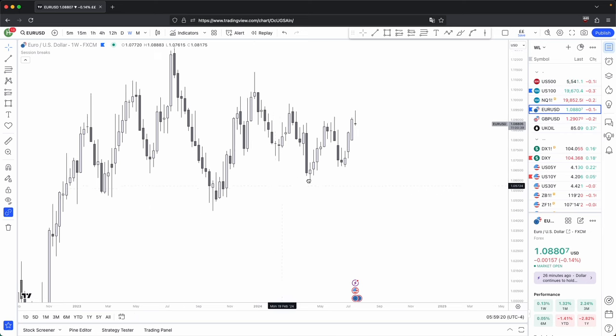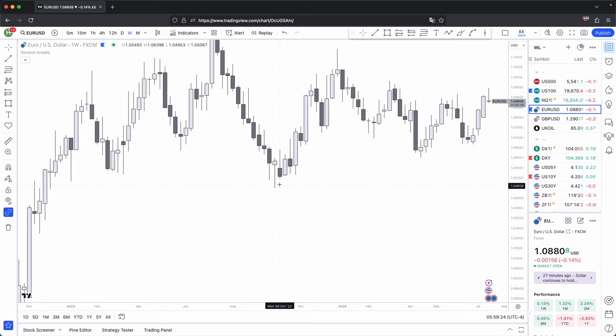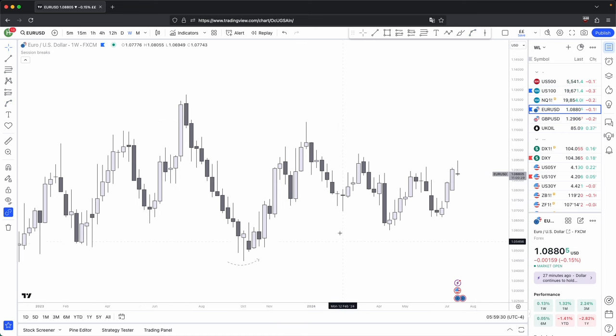To remind yourself of what the three candles are: they are your swing highs and swing lows. 1, 2, 3 — the second one has the lowest wick of the three, and that becomes your swing low. The second one has the highest wick of the three candles — 1, 2, 3 — and that becomes your swing high. Simple as.